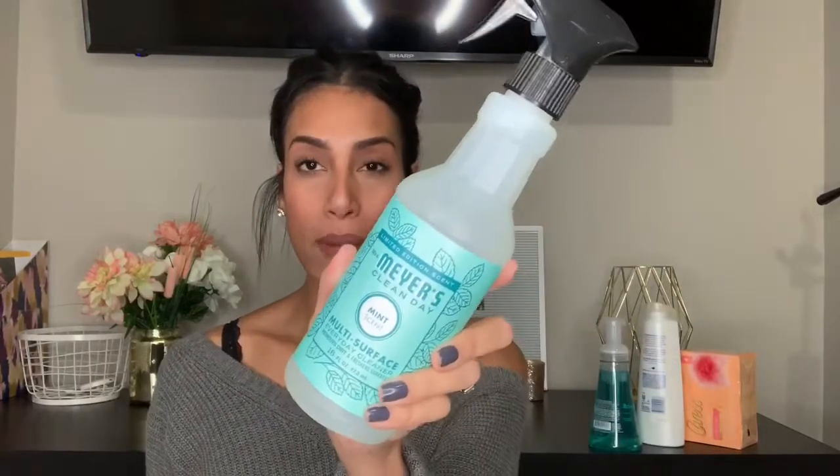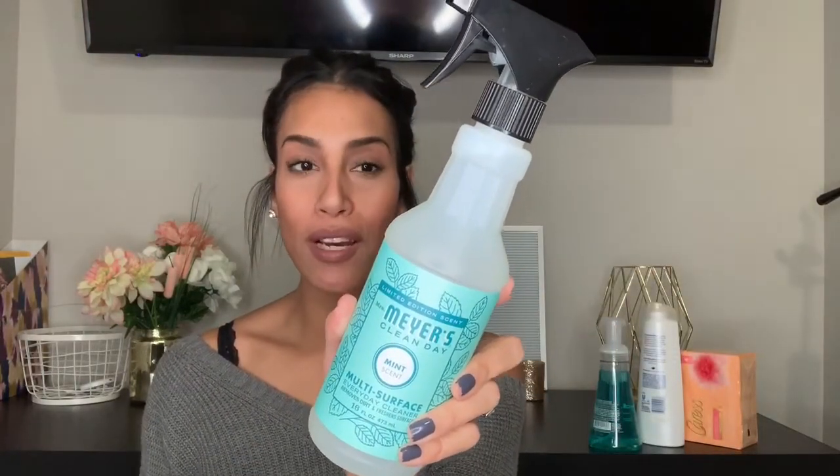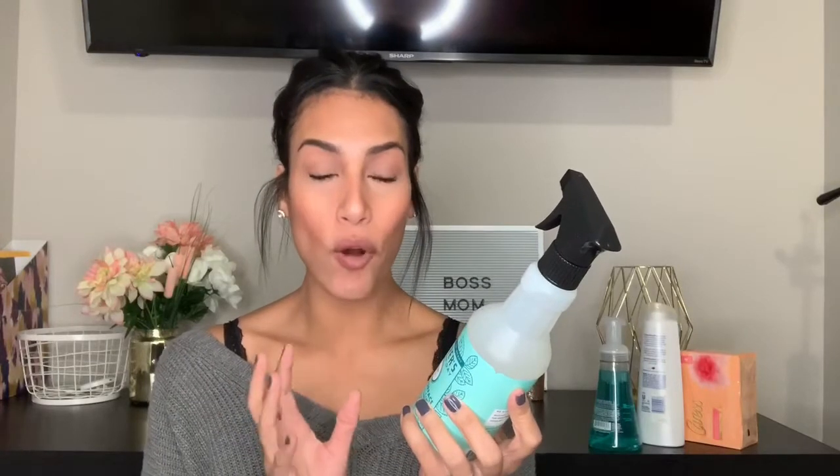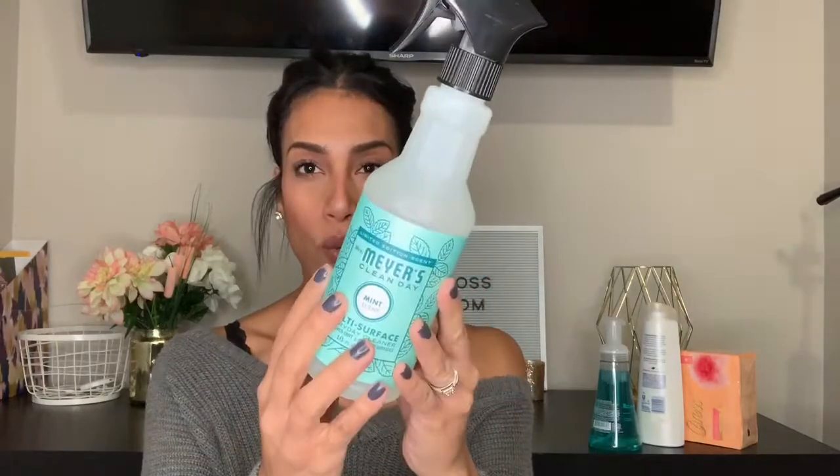Mrs. Meyers is coming out with new scents for spring. I thought I put the peony scent in my cart but I guess I didn't, because it's not in my bags. I do have the mint scent and it smells so good. I'm really bummed they didn't have anything else — no dish soap or anything. I'm going to go back and hopefully find a hand soap and dish soap to complete the set, but all I found was a multi-purpose spray cleaner.